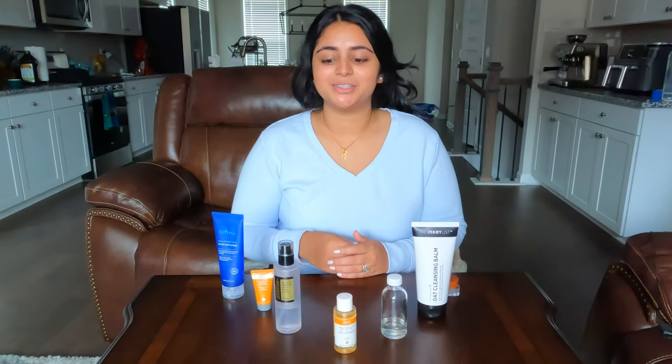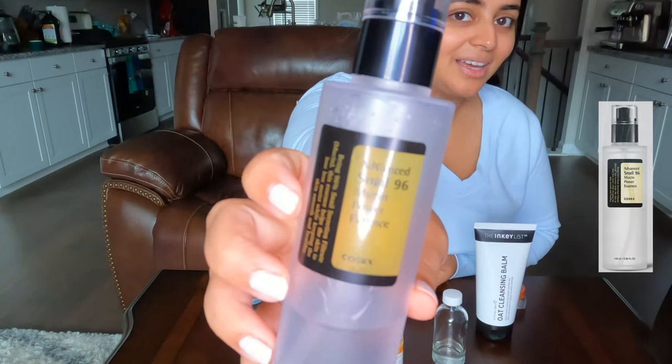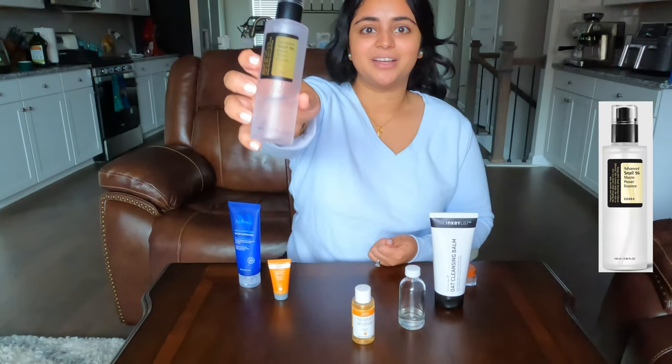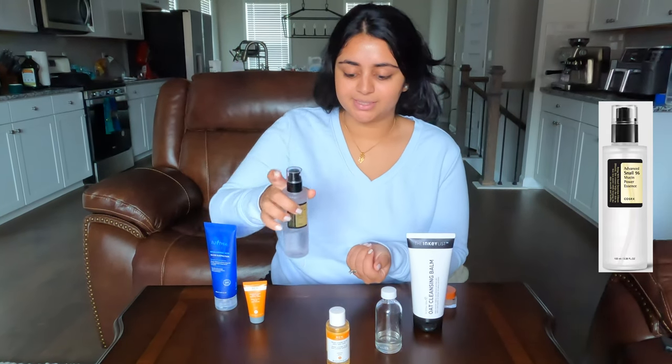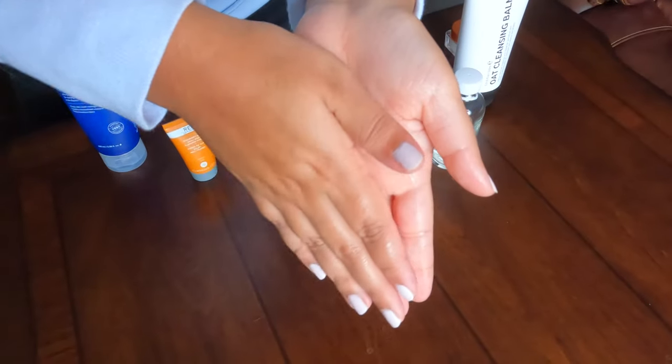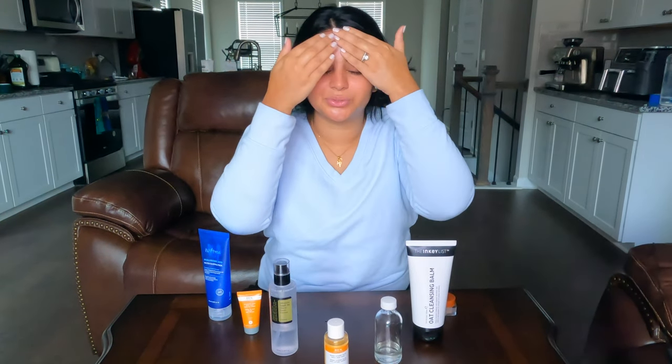The next product I use is one of my favorites: the COSRX Snail Mucin Essence, which is 96% naturally derived snail mucin. I usually do about two to three pumps and gently pat it into my skin. I have really dry, sensitive skin, so this is really hydrating for me, and it's also super gentle — that's why it's one of my favorites.